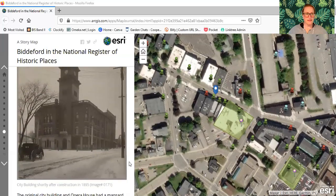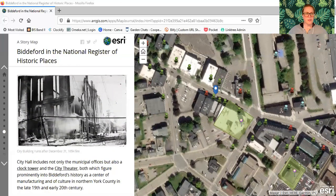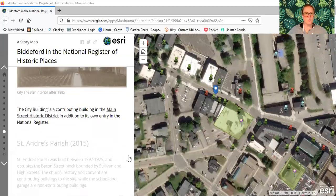Here's a nice view of the building shortly after construction — you can see a horse and buggy over at the Thatcher Hotel. The original city building and opera house had a mansard roof and a very different look from the reimagined Romanesque revival replacement city hall and theater. Here's the city building after the fire of December 31st, 1884. City hall includes not only the municipal offices, but also a clock tower and the city theater, both of which figure prominently into Biddeford's history as a center of manufacturing and culture in Northern York County in the late 19th and early 20th century. The city building is also a contributing building in the Main Street Historic District.